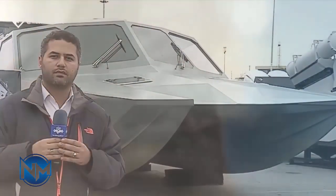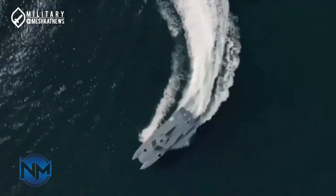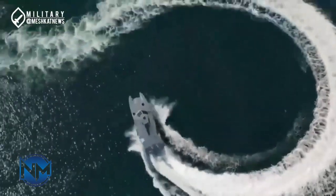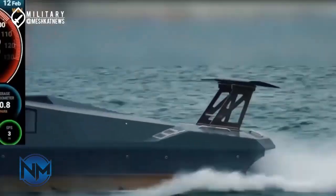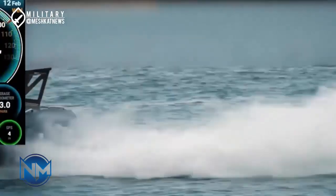This catamaran is not just any speedboat. It's a perfect blend of cutting-edge technology, speed, and efficiency, making it a true game-changer in the world of maritime engineering. But what makes it stand out as the fastest catamaran?